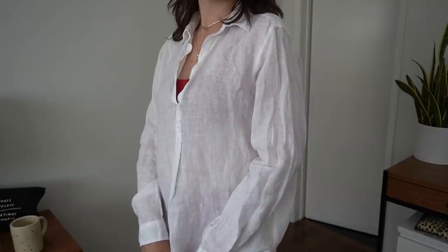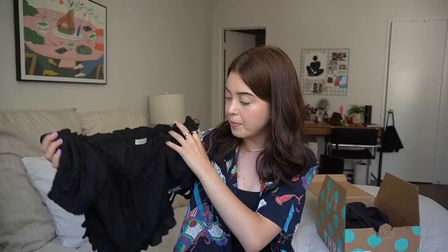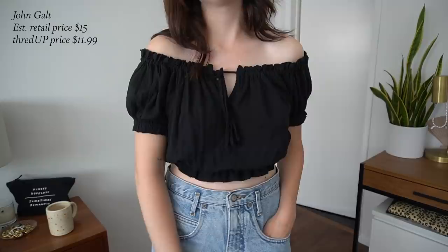You could wear it closed with a pair of jeans — it's just such a beautiful, statement top and I think I'm going to wear it a lot this summer. This next piece is a linen shirt dress from Gap, and I bought it with the intention of wearing it over a swimsuit to the beach or the pool. I love this — it is 100% linen, the estimated retail price was $55 and I got it for $18.99 on ThredUP. I also picked up this flowy little pirate-style crop top from the brand John Galt, sold at Brandy Melville. It's one size but very flowy so I knew it would fit.